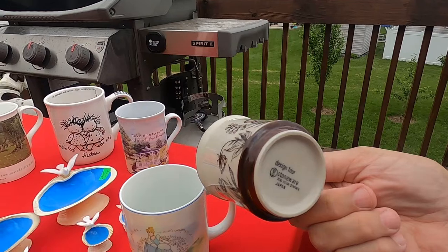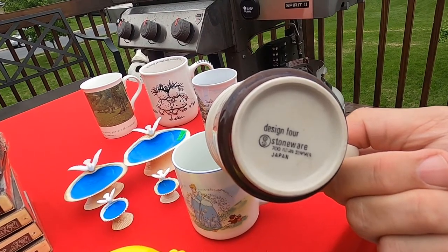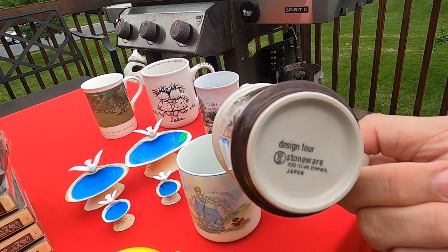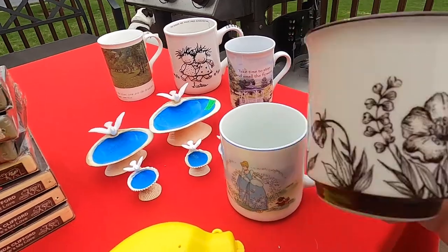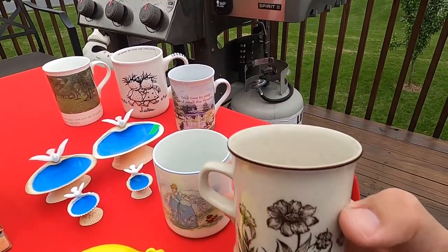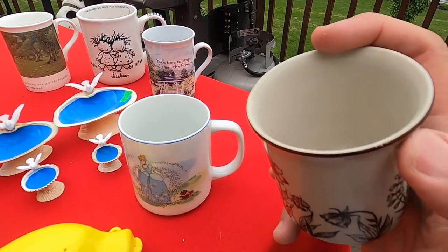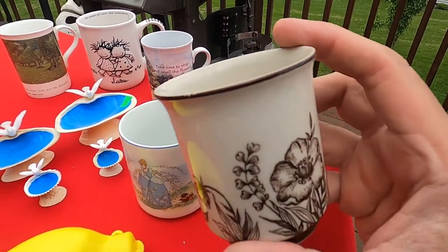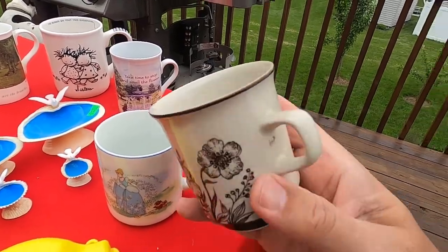Continuing with the coffee mugs — this one is made in Japan and it's a design for stoneware. 700 Indian Summer. It's a very small mug, a little dirty and dusty inside, but overall it does look clean. There's a little thing on the lip, so we'll see if we can get that off. We clean them up and it looks pretty good overall. If not, we take it to the flea market and put it on our dollar table.